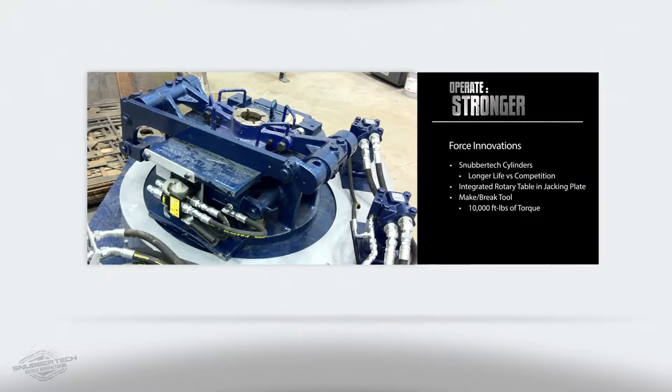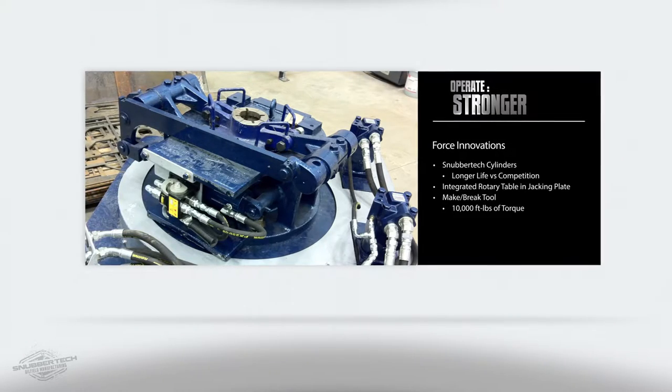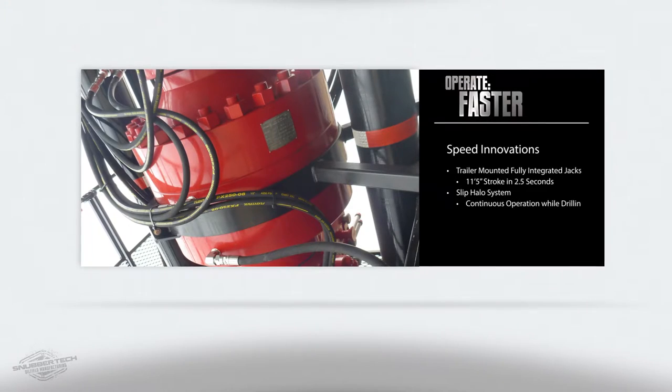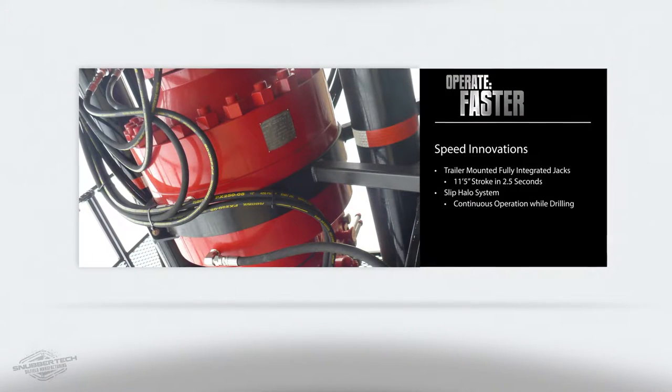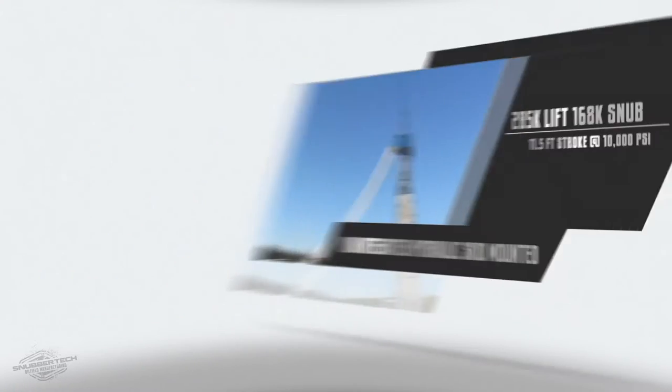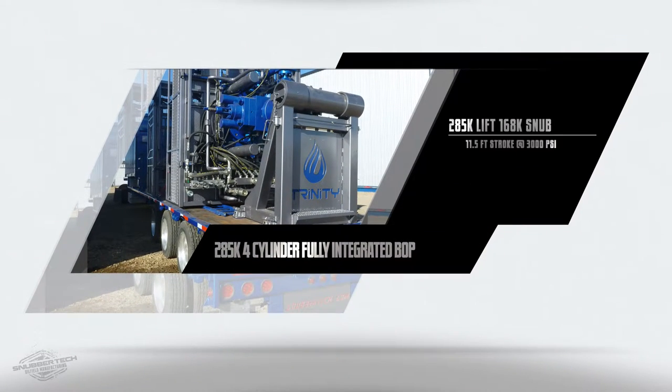Snubbertech builds equipment that will stand up against any well and extreme operating conditions. Buying a Snubbertech rig means you have acquired the most robust, safe, cost-effective, and reliable rig on the market today. Over the last decade, Snubbertech has been the market leader, producing the most snubbing rigs in North America.